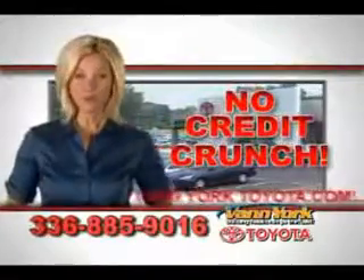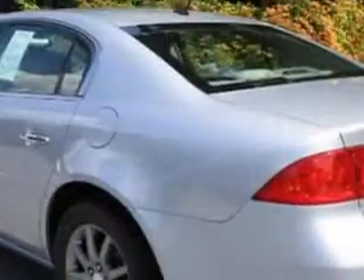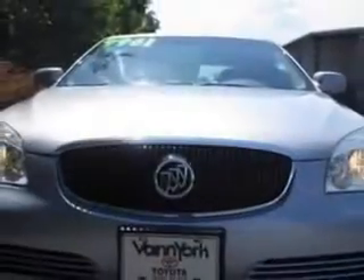There's no credit crunch at Van York Toyota. Millions of dollars to lend. You will love this silver 06 Buick Lucerne, equipped with a six-cylinder engine with only 84,893 miles.